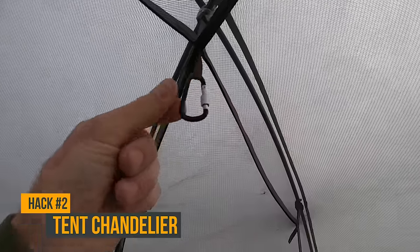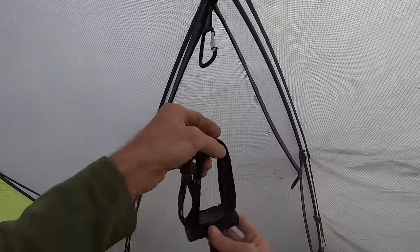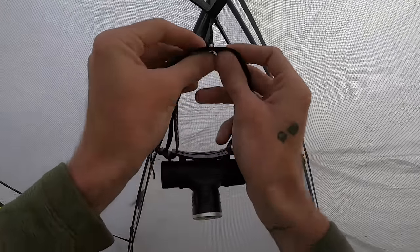Hack number two is to leave a carabiner strapped to the roof of your tent. This way, when you get in at night and it's dark, you can take your headlamp off, hang it up on the roof of your tent, and you have light.